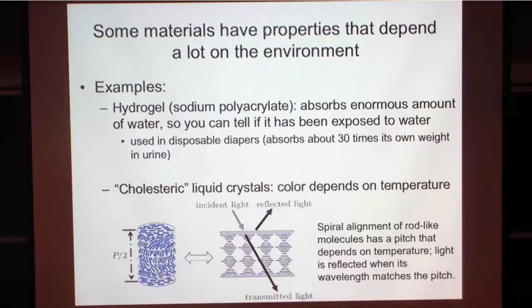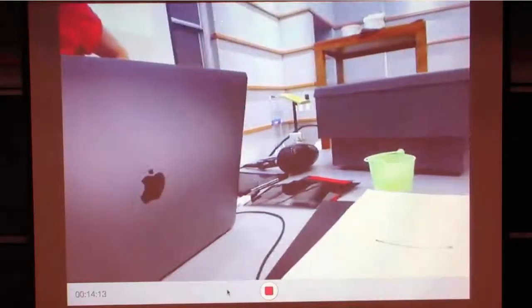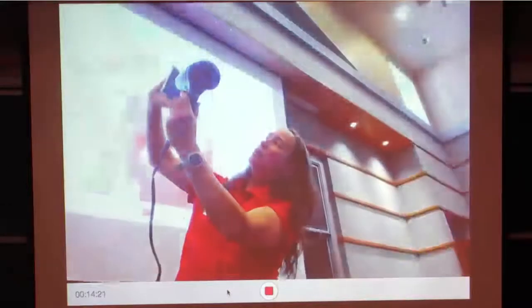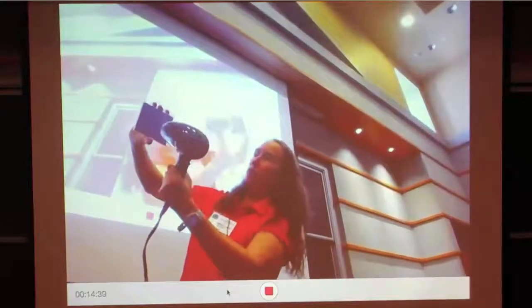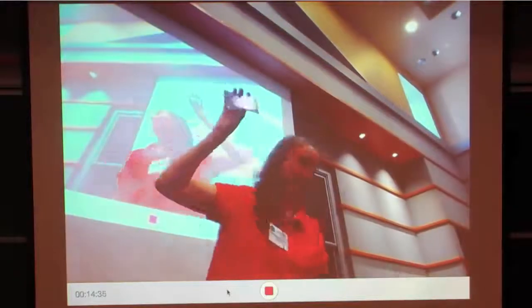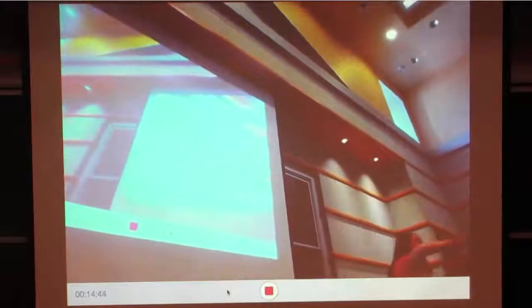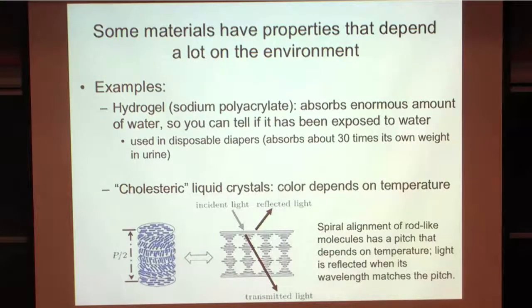This is a temperature sensor made out of a cholesteric liquid crystal. It forms layers, and the spacing of the layers depends very sensitively on temperature. So I can put my finger on it—can you see it changed its color? I have a hair dryer—I'm going to blow the hair dryer on it. It turned green. You can put your finger on it after it cools off. It's doing this ordering that depends very sensitively on temperature, and that makes it a temperature sensor.